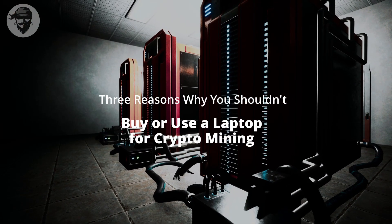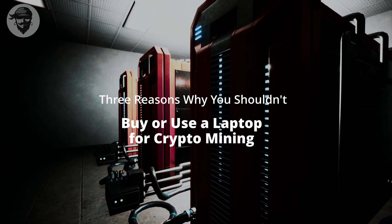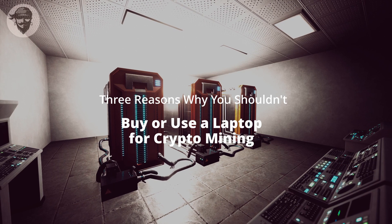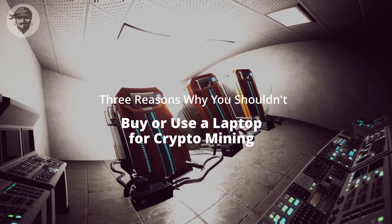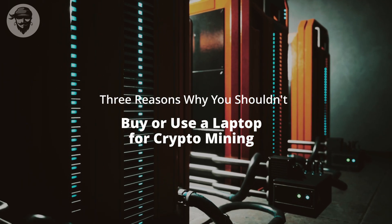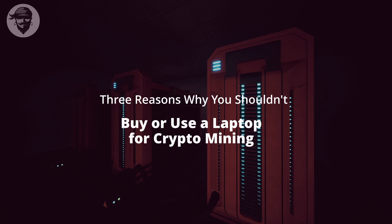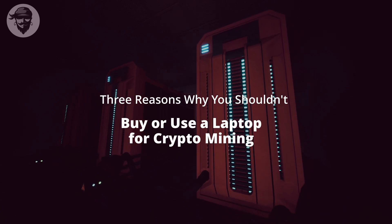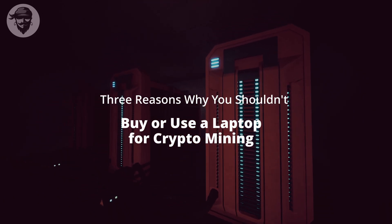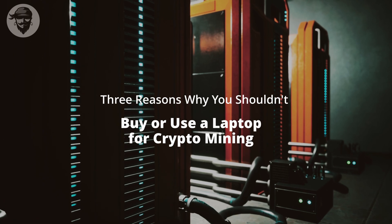Reason 1: It is not profitable to mine on a laptop. One of the primary barriers is that laptop GPUs are typically weaker and more expensive than desktop GPUs. There's a reason miners aren't interested in laptops. We have Ampere and RDNA 2 GPUs for laptops, and they're excellent for gaming. However, in terms of raw power, a laptop NVIDIA GeForce RTX 3080 is roughly as fast as a desktop RTX 3060 in both benchmarks and proper mining performance.